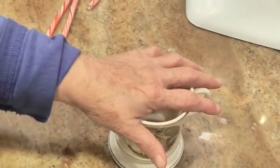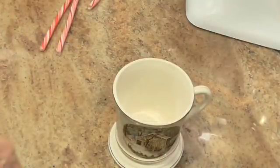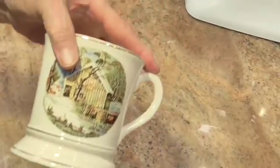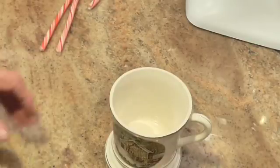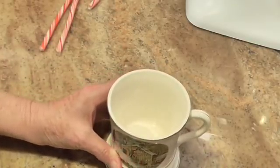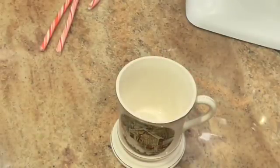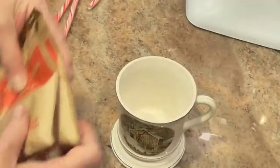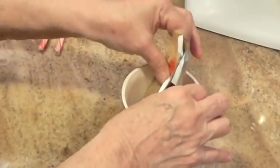Go to a discount store and get a nice, cute Christmas cup. This one's not a cheap one, but you can usually get them two for a dollar or a dollar a piece or whatever. And you get some hot chocolate — we're going to put the hot cocoa in there.